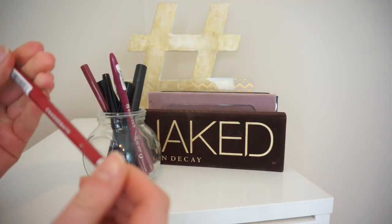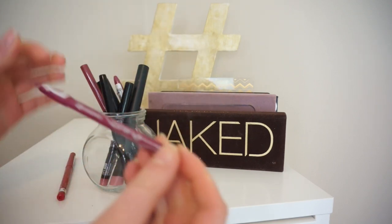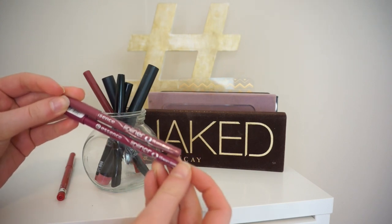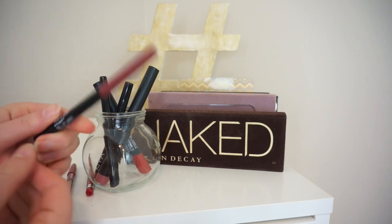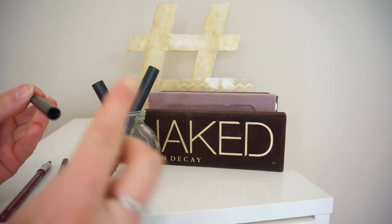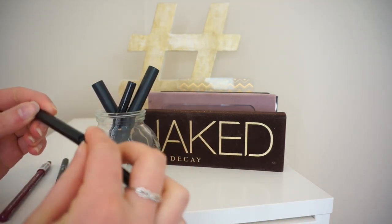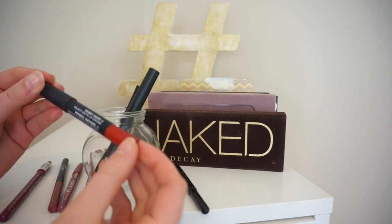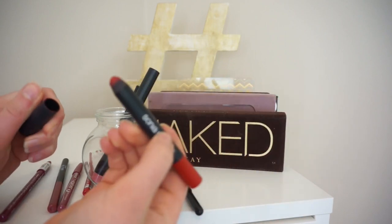So this is the Rimmel Exaggerate Lip Liner in Red Diva — it's one of my favorite red ones. Essence ones in Satin Mauve and Honey Berry. This is awesome — this Wet n Wild Gel Lip Liner in Gone Burgundy. Love that stuff. This is just a lip brush. And this is a Sonia Kashuk Velvet Matte Lip Cran in Rosy Nude.